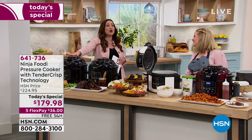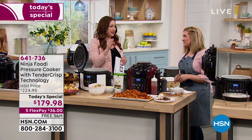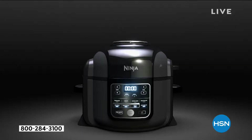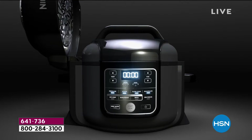Your pressure cooker changes your life — things can be frozen on your way home from work, you go home and throw them in. Air fry technology gives you the crispy texture on the outside. This has air fry technology built into a pressure cooker — we've never seen that before. Then throw in that it's going to be your expensive dehydrator as well. It's a true six-in-one because you're also going to bake and do so much more.